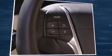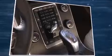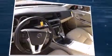Volvo prioritized comfort and style by including delay-off headlights, one-touch window functionality, a leather steering wheel, turn signal indicator mirrors, and air conditioning.